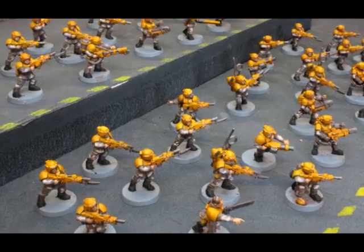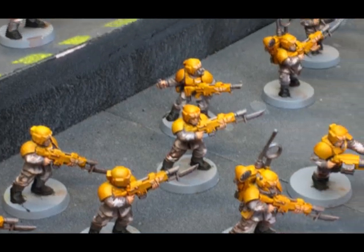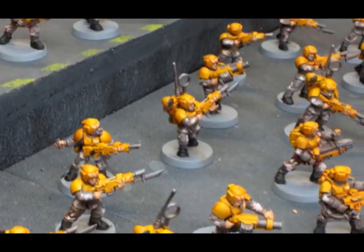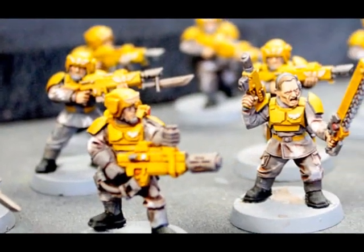I've got 41 Guardsmen here, armed with different weapons, a couple Voxcasters, four Sergeants. These are all painted to a custom color scheme to match the rest of the customer's army. You can see there's a little bit of camo pattern applied to their clothing.